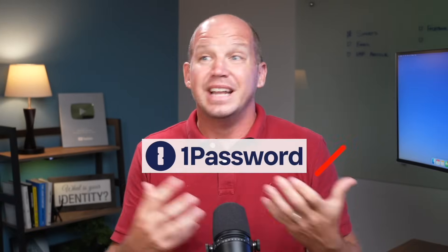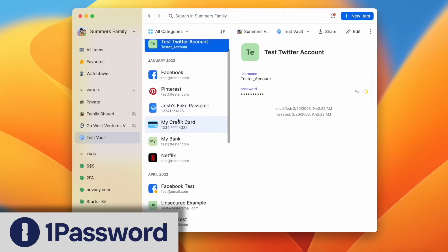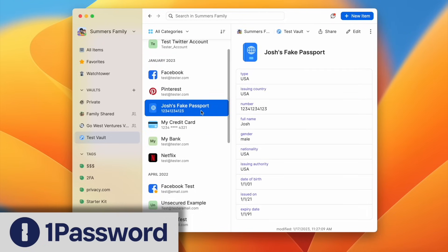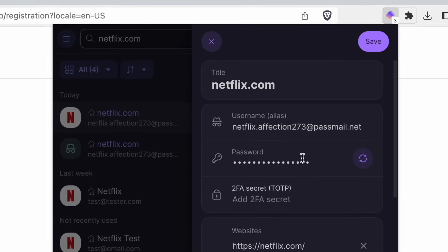That's something that both 1Password and Dashlane don't do, and has been a standard set by popular options like Bitwarden and KeePass. That said, in my experience, the closed-source proprietary options like 1Password tend to have a much better user interface than something like Bitwarden. And that's where ProtonPass really shines, in my opinion, because both their app and their browser extension are really slick — easy to understand and navigate, even for those who have never used a password manager before.